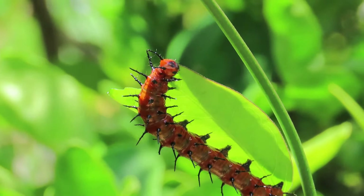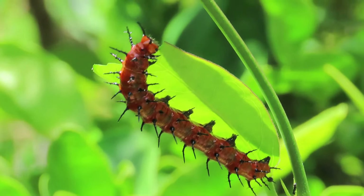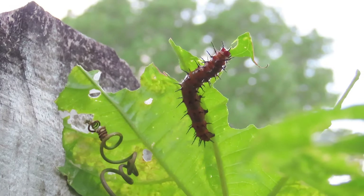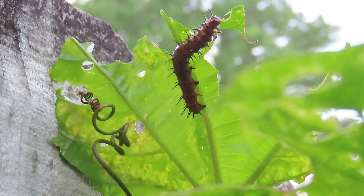They feed on nectar from flowers such as native salvias or sage, bee balm, tithonia, asters, lantana, and zinnias. So if you put these in your garden along with some passion vine, you're going to get Gulf Fritillaries if that's what you're trying to attract. I get quite a few each day to my garden in the morning time.